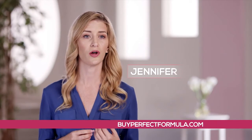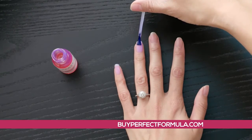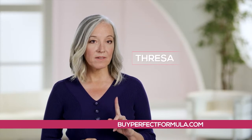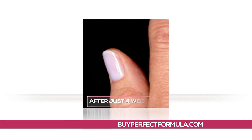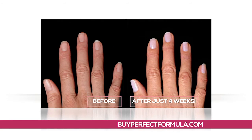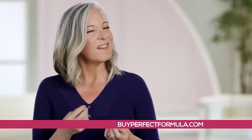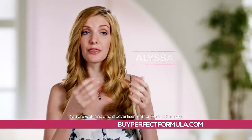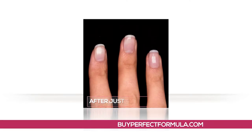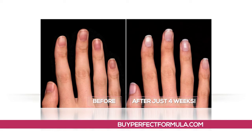Perfect Formula is something that I can do at home. It's cost-effective and it's a simple, easy application that I can quickly do within minutes and it dries really fast. It's one perfect coat — the ridges went away, there was no yellow, they looked healthy. I no longer felt like I had those thin, weak, wimpy nails. Perfect Formula gave me that confidence to start showing my nails more. You don't need to use 10,000 products just to make your nails look beautiful — and that's really why I love Perfect Formula so much. It really is the perfect formula.